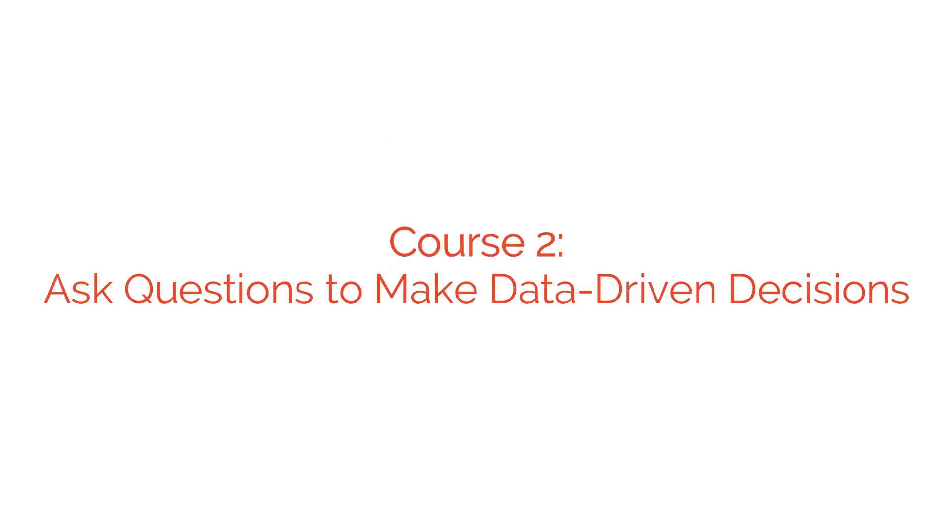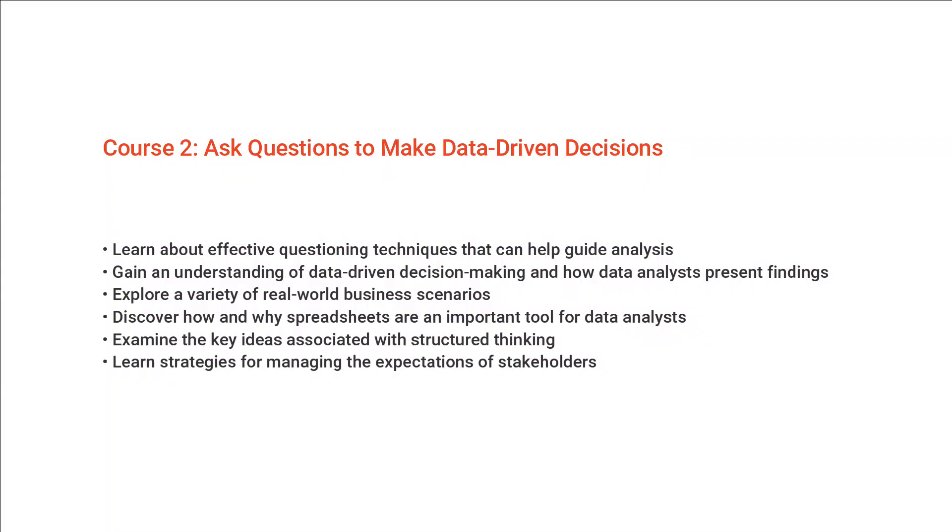In Course two, you'll look at asking questions to make data-driven decisions. This is such a critical part of work as a data analyst or business analyst — anyone working with data should know how to ask effective questions so that you can make good decisions and connect with the needs of your stakeholders.